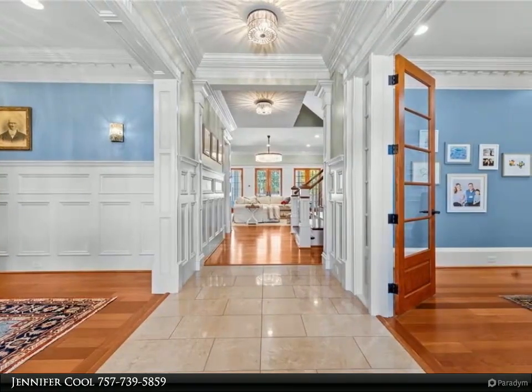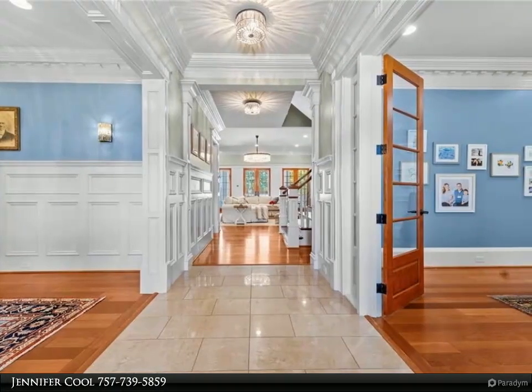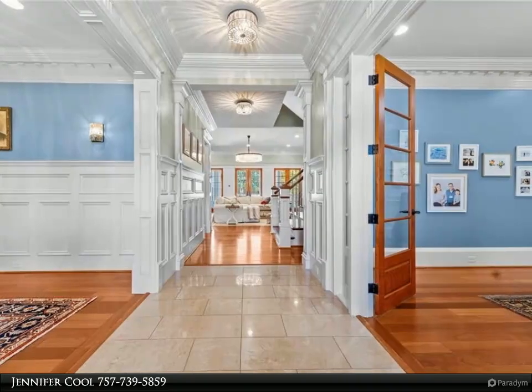A spacious room over the 3-car garage is perfect for an in-law suite. Additionally, this home has a full media room, two laundry spaces, and an organized mud room.